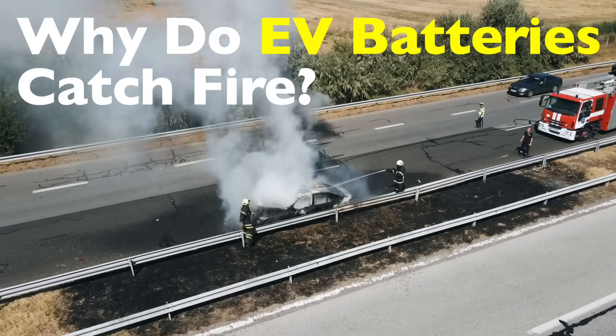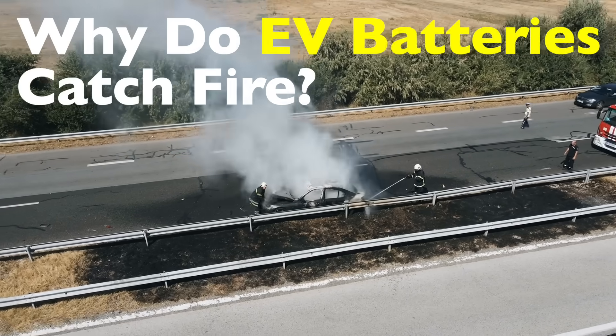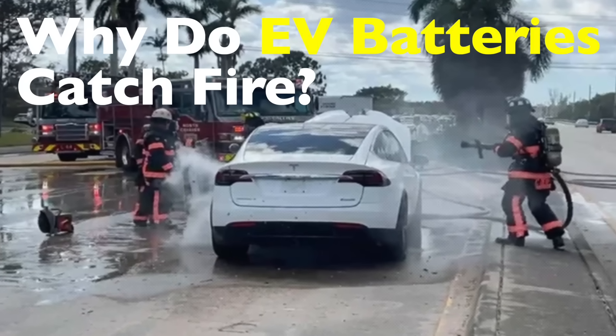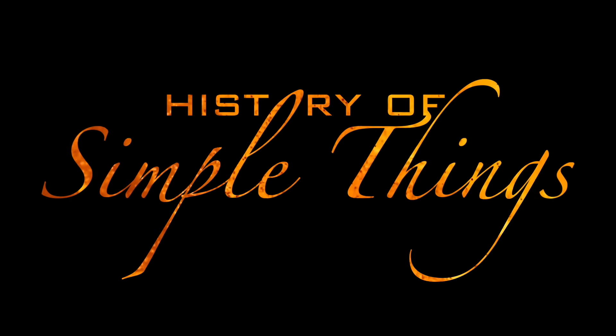Well, the truth is there's a lot more to the story than the flashy headlines suggest. So let's unpack this in plain language and get to the bottom of what's actually going on with these EV fires, right here on History of Simple Things.